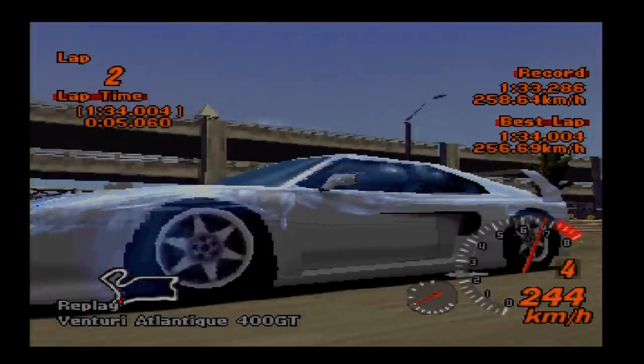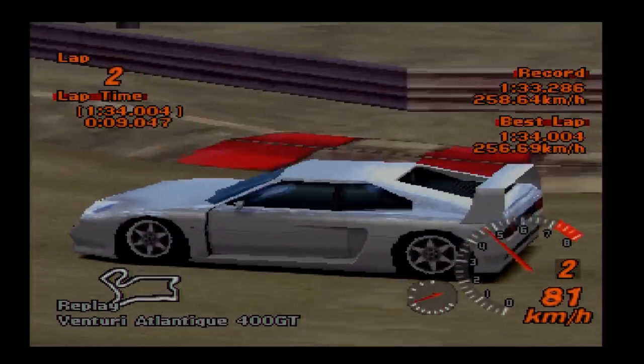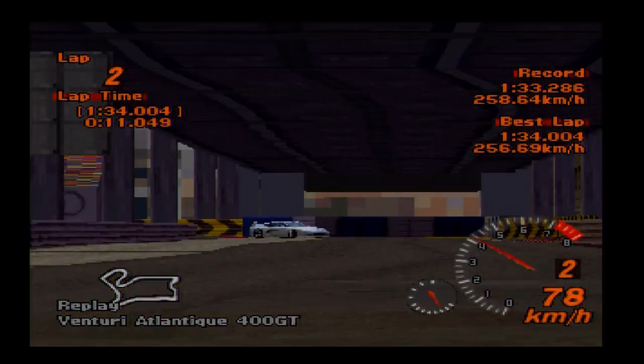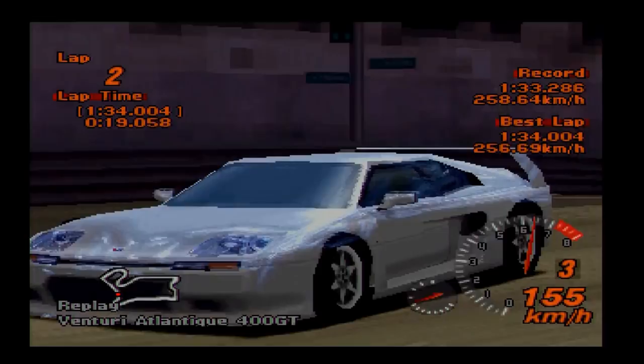Hi again guys and welcome to another installment of Ultimate Exotics, returning once again to the world of Gran Turismo 2, and this time for one of my favourite cars — probably in my top 5 from Gran Turismo 2 — the Venturi 400 GT.